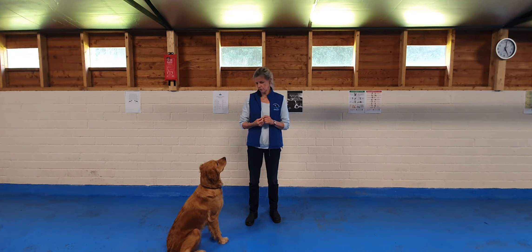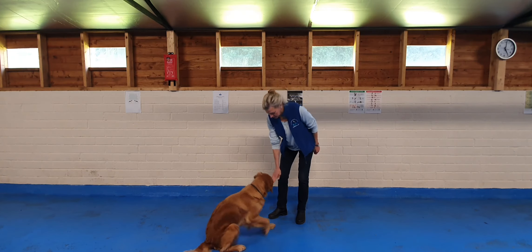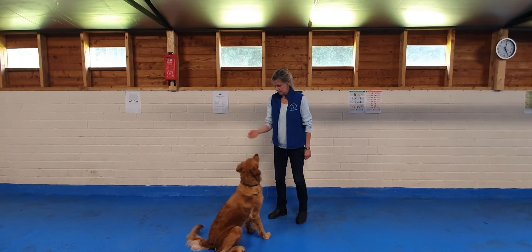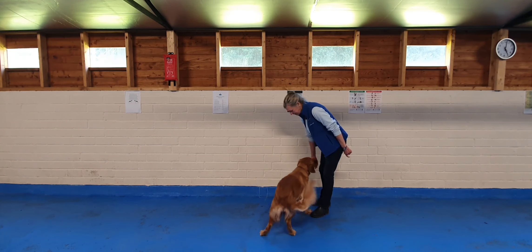What I'm going to do is get Delphi to do all three. She doesn't really need the treat, so I'm not going to use it. She should know better, shouldn't she? So I'm going to say: sit, down, sit, stand, down, stand. Good girl.